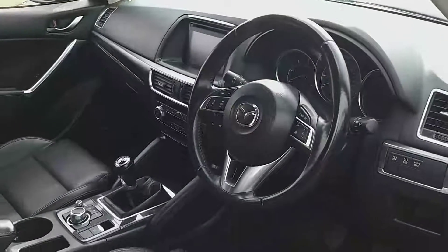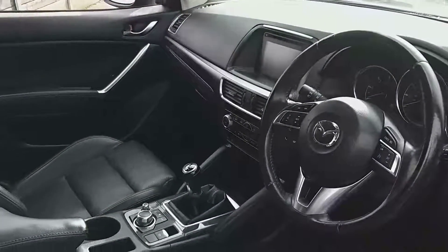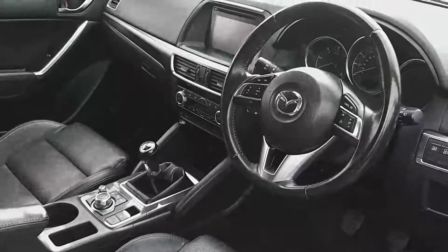On the inside you also have your cruise control, Bluetooth, traction control, electronic seats. It also comes with heated seats and memory seats, dual climate control, a six-speed gearbox, and an electronic parking brake.